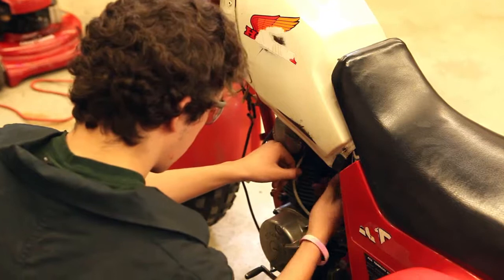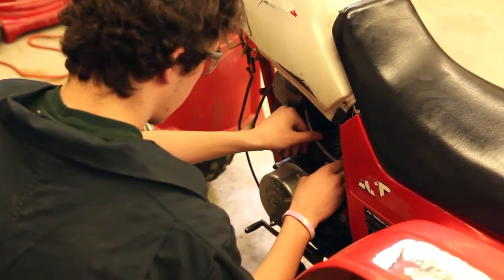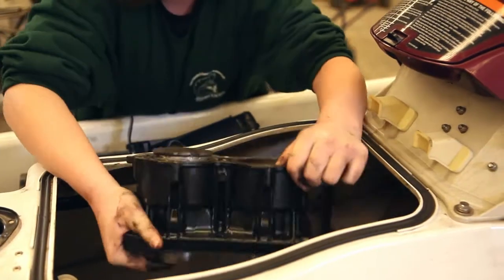I never thought I'd ever get my hands into a boat motor or a motorcycle engine at all. By challenging our students, we create an atmosphere that promotes hard work ethic, passion, drive, and dedication. You have to take everything seriously as if it is an actual job.